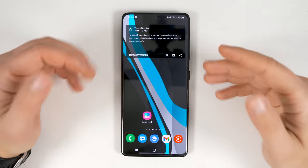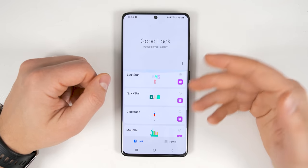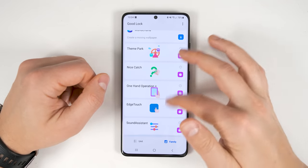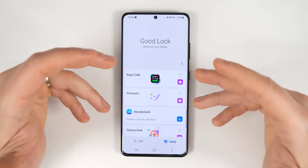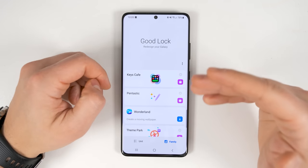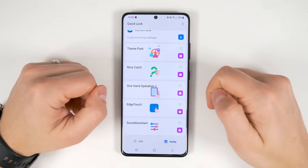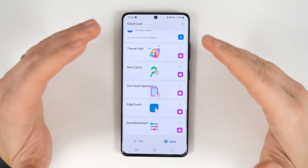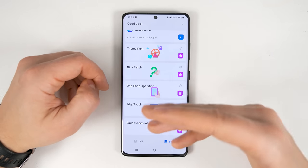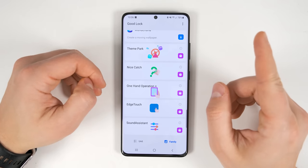This next feature is one of the most powerful features available on pretty much any Samsung device, and that feature is called Good Lock. This is an application produced by Samsung with a ton of different plugins to unlock the full potential of your device. It's so powerful that I have two dedicated videos just for this application covering every single feature for all of the plugins. I highly recommend checking those out to unlock better multi-window functionality, put your keyboard on steroids, get customizable S Pen features, and unlock a ton of home screen and navigation theming options.